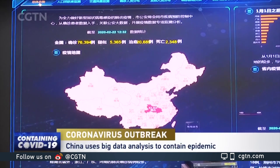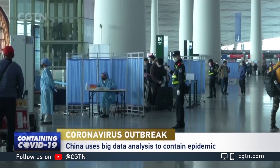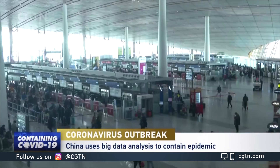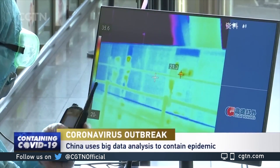As the number of cases rises outside China, China's National Immigration Administration is using the technique to monitor and screen travelers from countries with cases of COVID-19, even before these international flights arrive. Results are then shared with quarantine officers for a more efficient quarantine process.